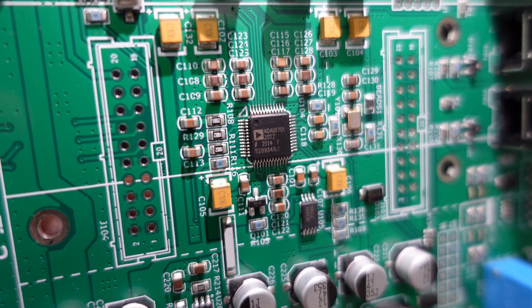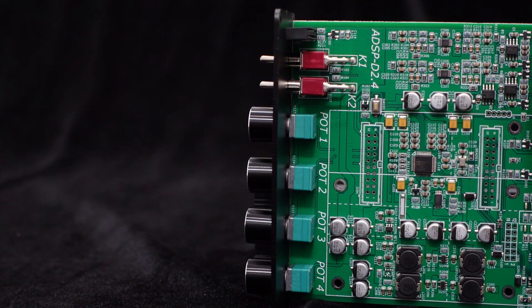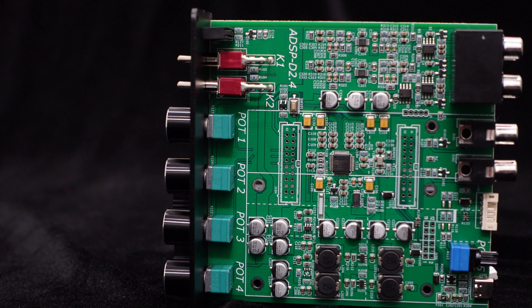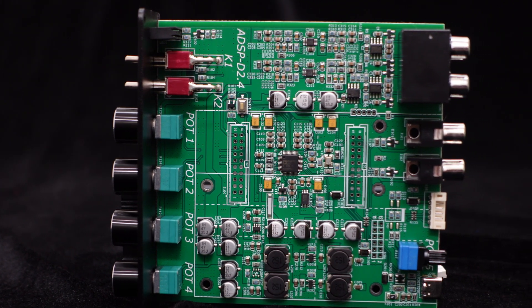With its built-in 24-bit resolution ADC and DAC, it captures and reproduces audio with remarkable fidelity. Its dynamic range reaches an impressive 98.5 dB, meaning you'll experience a wide range of sound.